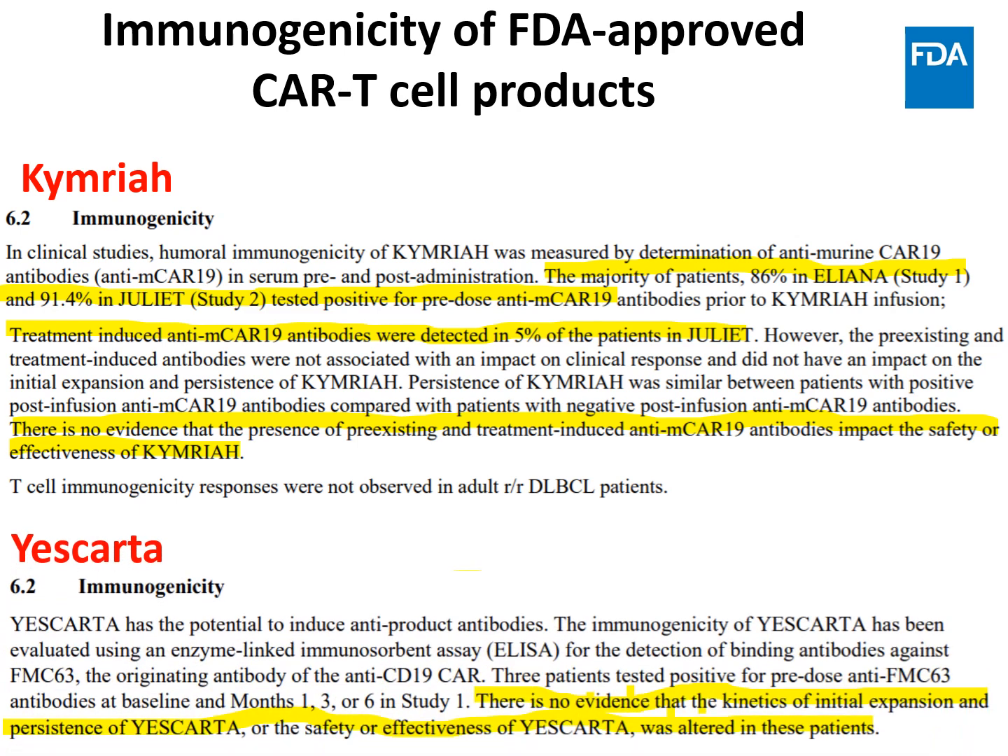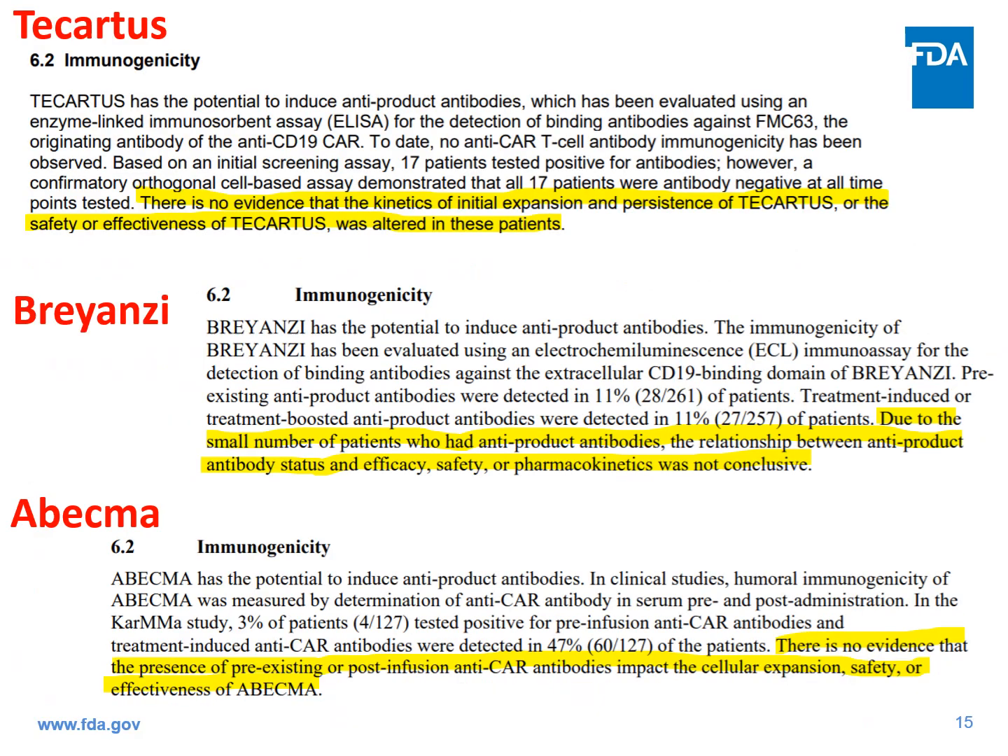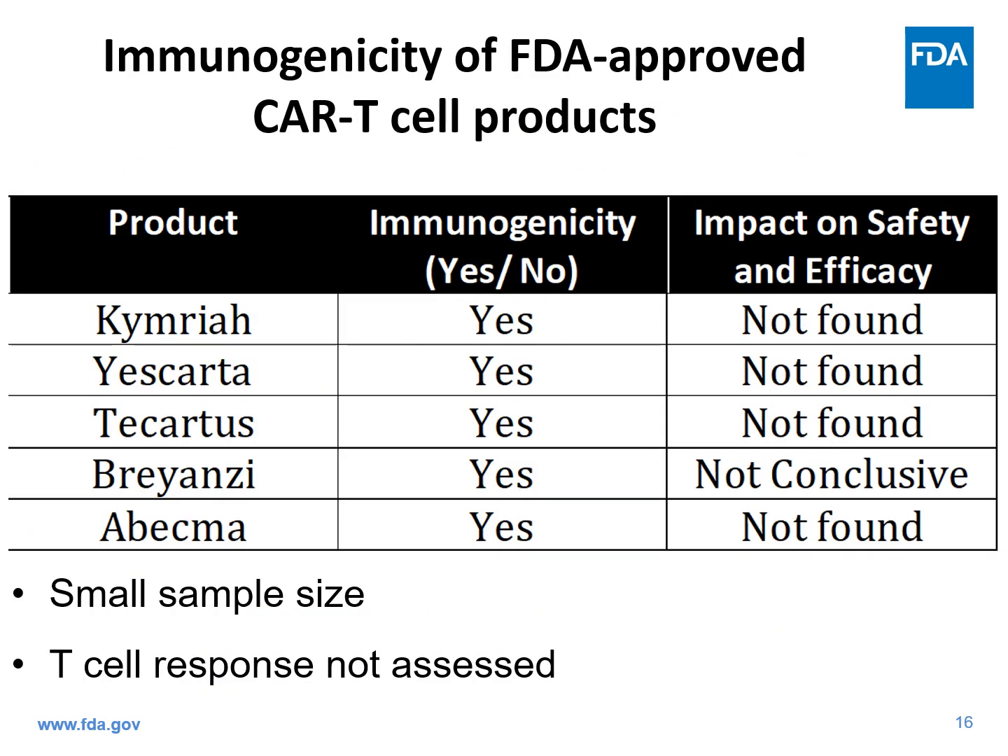The same story is true for Yescarta. And looking at the immunogenicity statements for Tecartus, Breyanzi, and Abecma, it's a similar story, summarized in a table. For all five approved CAR T-cell products, humoral immune response was detected in a subset of patients, and when safety and efficacy were analyzed, there was either no evidence of impact or it was unclear. One limitation with the data is the small sample size, and in almost all cases, T-cell response was not measured.